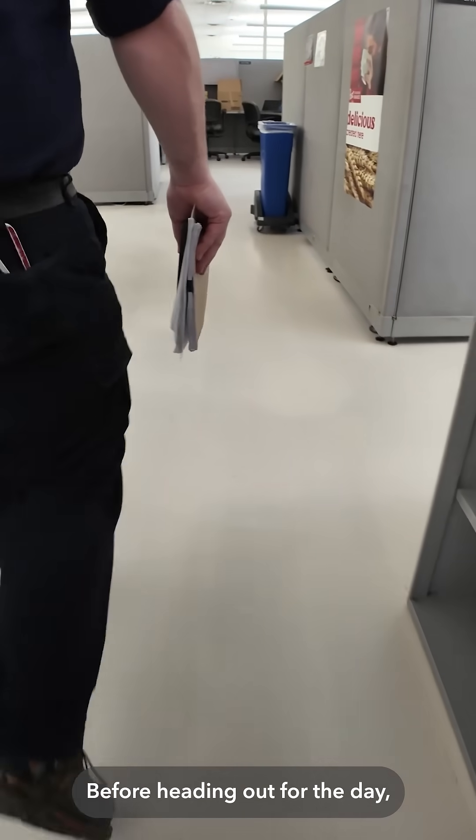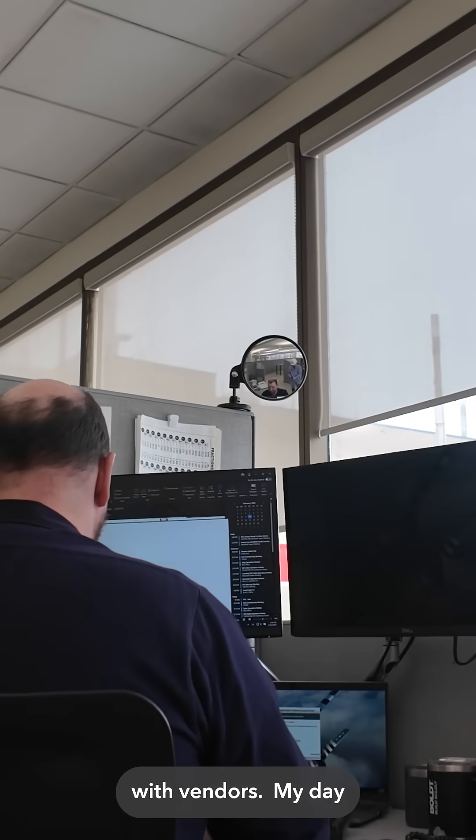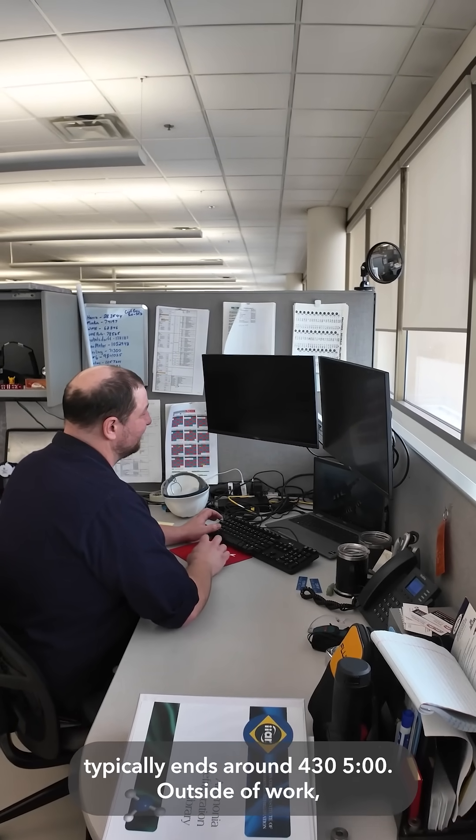Before heading out for the day, I wrap up any final tasks, handling things like following up with vendors. My day typically ends around 4:30, 5 o'clock.